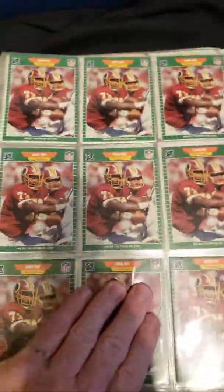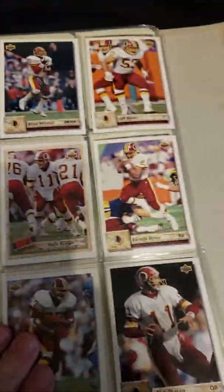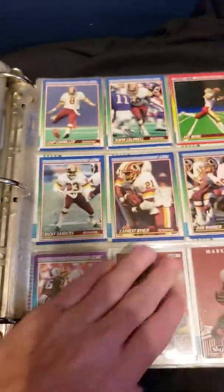Oh wow, I forgot I had all those cards of the same guy. Yeah, all the ones in the back are some of the same players. A lot of these cards, most of the majority of them are from the 80s when I was growing up.